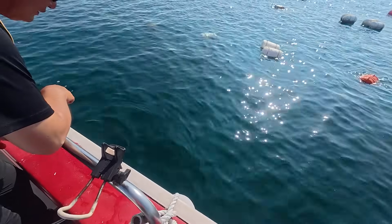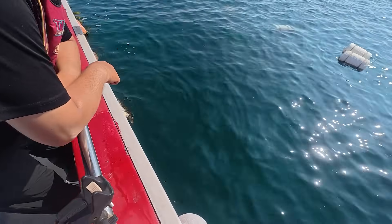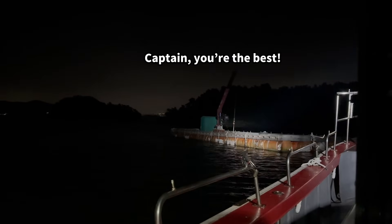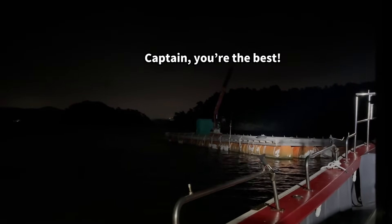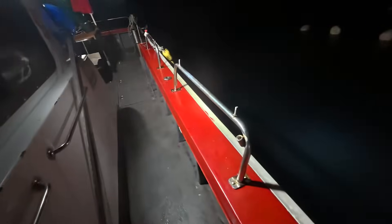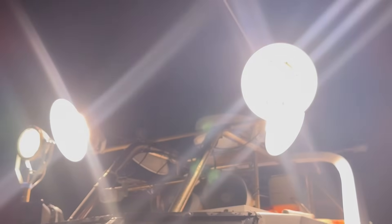But the boat's captain told us, right now you can barely see them. He explained that they're much more visible at night with lights. So we agreed to meet again after dark and headed back out to sea. We stopped in the same spot as before and shone a powerful light into the water.